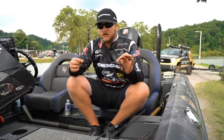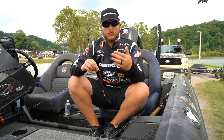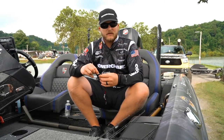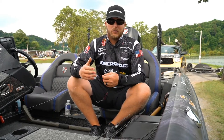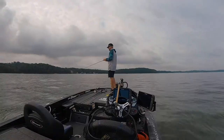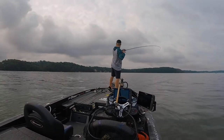I put it on 15-pound Seaguar Tatsu. I wanted the lighter line just to maybe give me a little more bites and let that thing fall a little faster, because I think that was part of the reason I was getting so many strikes on it. So just looking for current places — anywhere that current hit hard, made a hard spot: shells, rocks, whatever it was, I put this worm on it and we came out of here with a check.